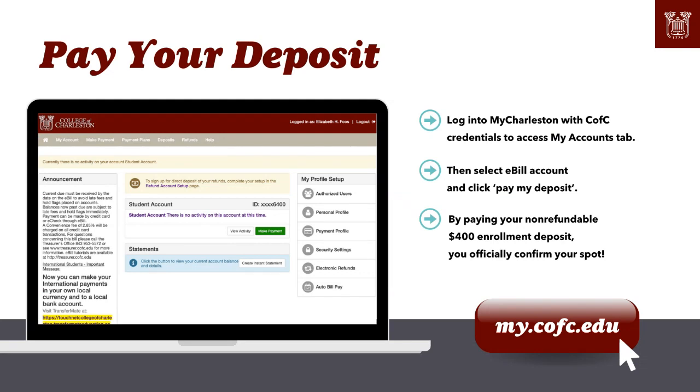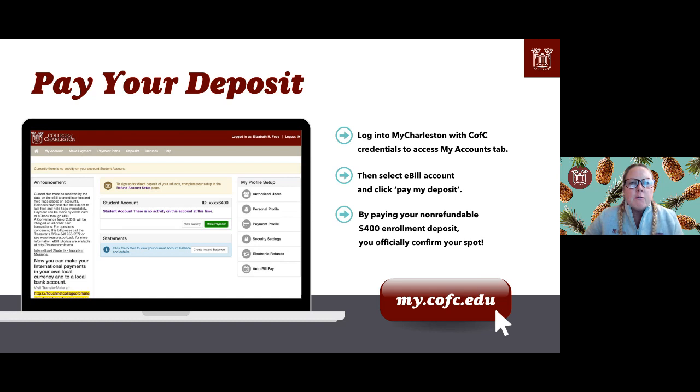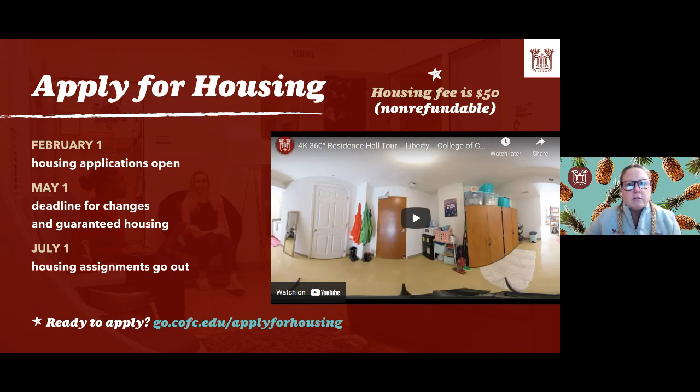Good evening, I'm Laura Sanders, Associate Director for the Upstate. We're going to talk about paying your deposit. Once you're in your student portal, select the My Accounts tab, scroll down, and click the link that says 'Log on to eBill Account.' In the new pop-up window, select Deposits at the top, then select the term you'll be entering — for most of you that's Fall 2022. Select the incoming student deposit and the system will prompt you to submit your $400 tuition deposit. This officially confirms your spot in the entering class. Please note this is a non-refundable deposit.